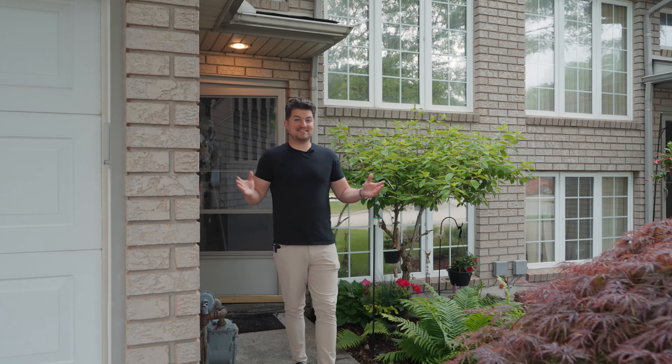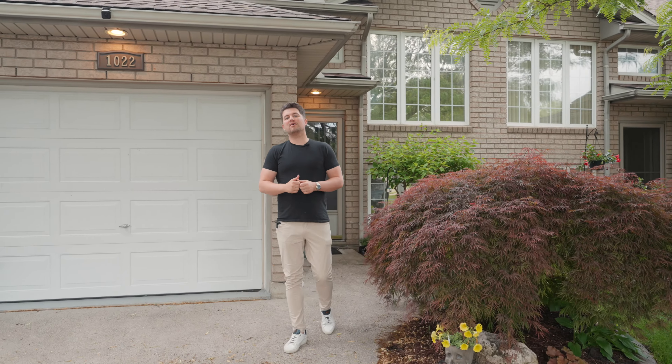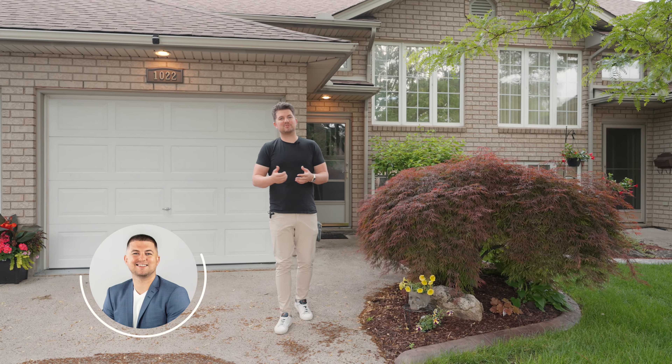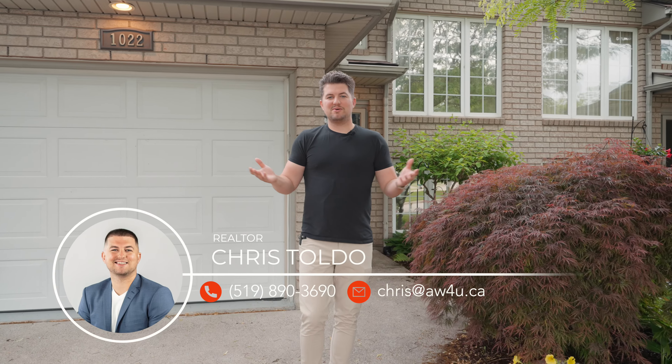And there you have it, guys. That's 1022 Lexington Circle on the east side of Windsor. If you want to see more of this property, feel free to give me a call. It's Chris Toldo, my number is 519-890-3690. We'll see you on the next one.